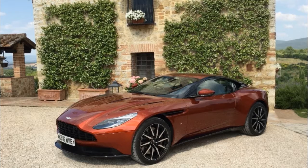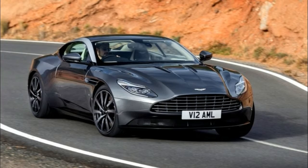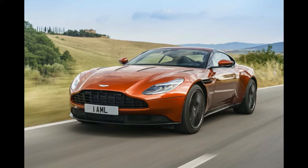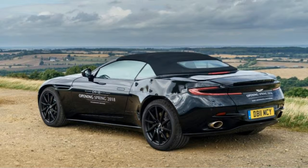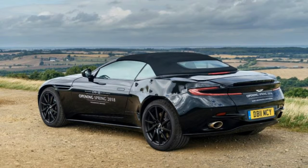The DB11 Volante loses its roof and four cylinders. Aston Martin hasn't exactly hidden the fact that it had a convertible version of the DB11 in the works — in fact, it plastered the official release date on the sides of the prototypes. And now, roughly half a year before the spring 2018 release date, the company has shown the car and provided all the specs.